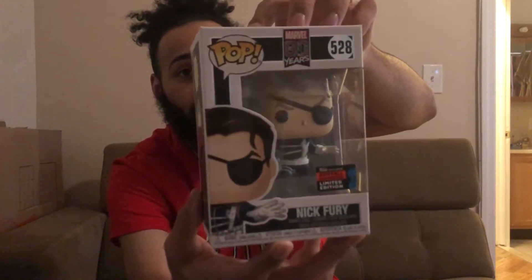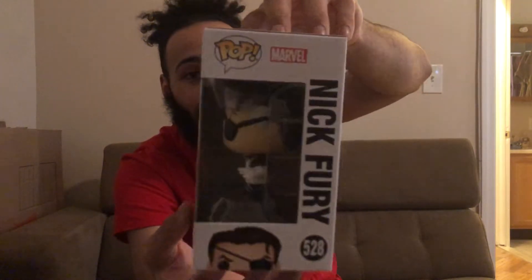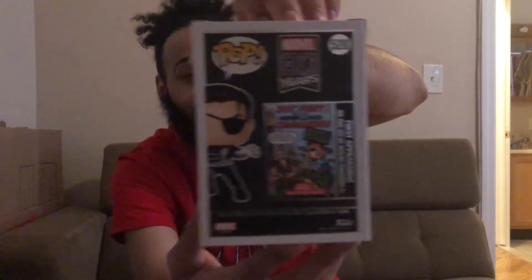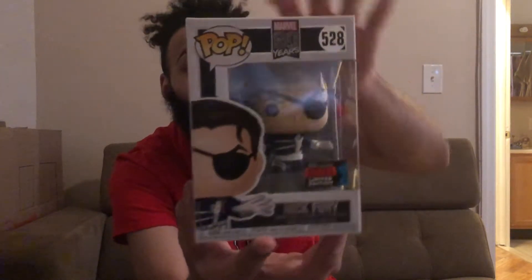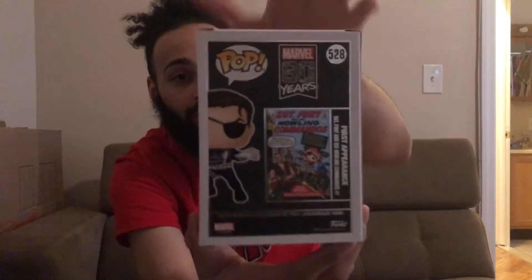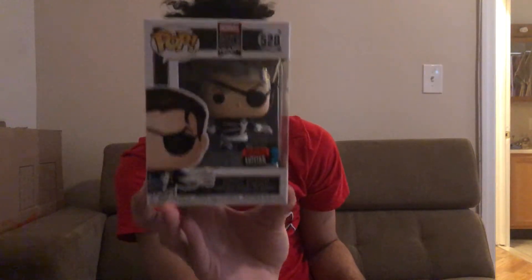I also grabbed the Nick Fury Marvel 80th Anniversary one. I didn't read the comics so I didn't know Nick Fury was white — I only knew him as Black from the movies. It's still a cool pop; I love the design, especially the back featuring the comic book he first appeared in. I have a couple of other 80th Anniversary ones, so this fits nicely with them.